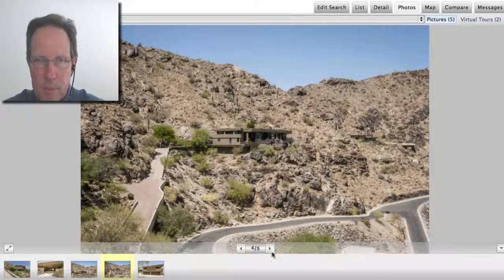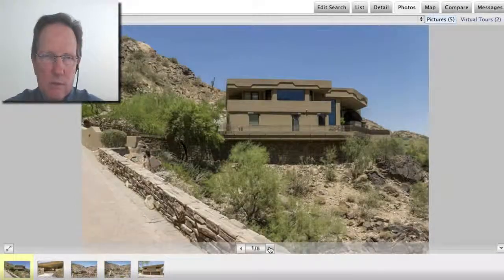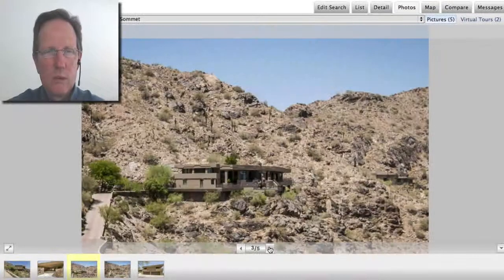There you go, going up there. Five-car garage — really, really great home.